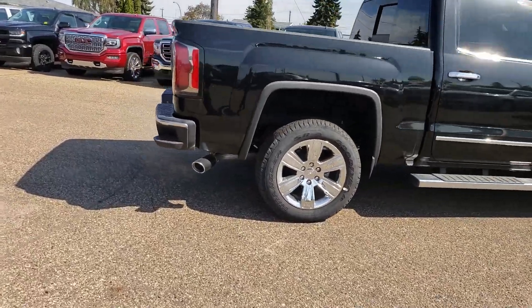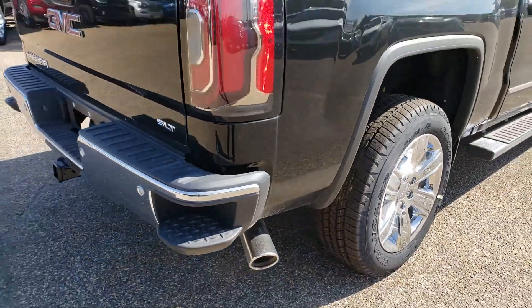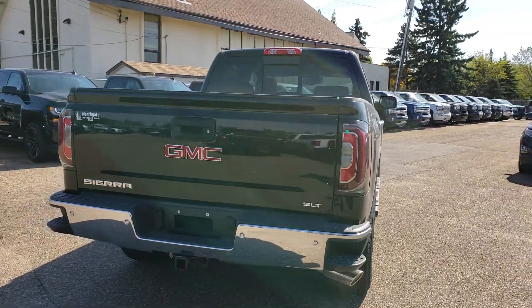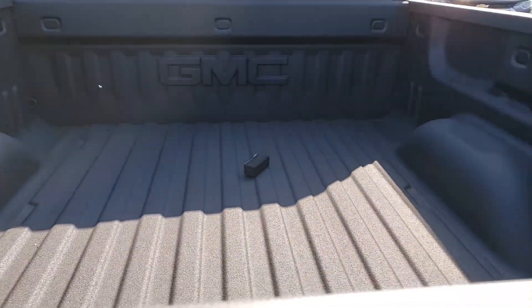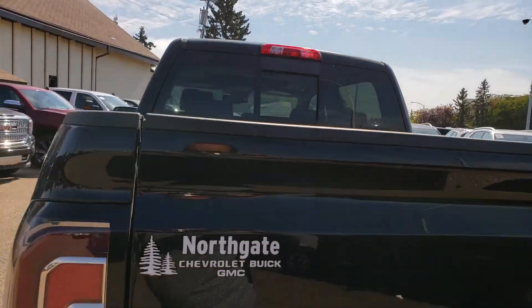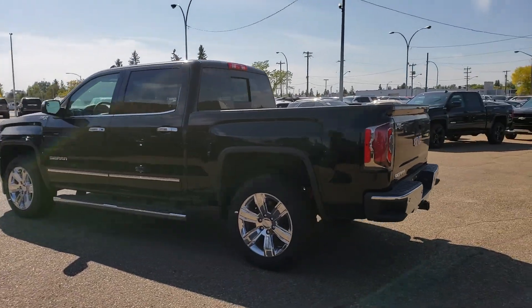This one already has a nice exhaust tip on there as well, which goes very nicely with the rest of the chrome package. Rear backup camera, rear park assist sensors, and we also have a nice spray-in box liner right from the factory. Rear sliding window — and once again, just overall a very good-looking truck and very well equipped.